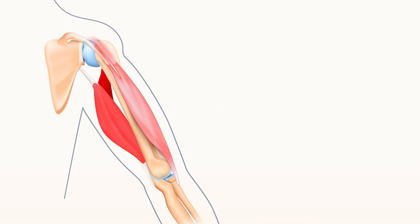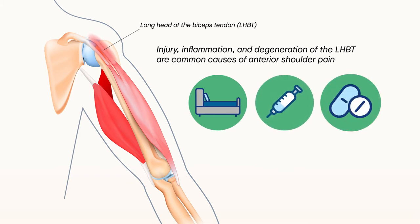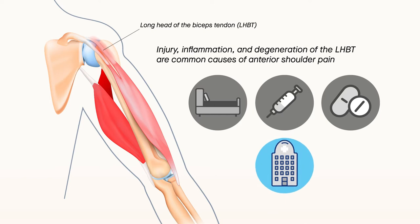Injury, inflammation, and degeneration of the long head of the biceps tendon, also called the LHBT, are common causes of anterior shoulder pain. Although non-surgical management is often possible, refractory cases of LHBT pathology may require surgical intervention such as tendon resection with reattachment. This procedure is called tenodesis.